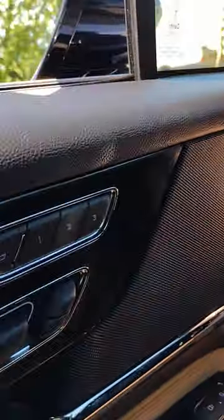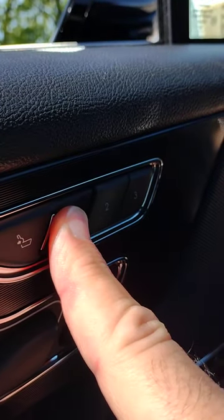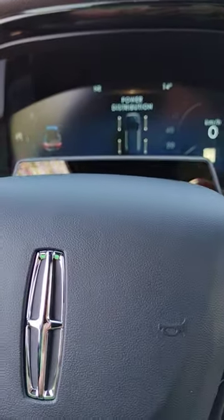Once you do, go back to the driver door and hit number one. When it beeps, you've locked in your seating position. Enjoy your new Lincoln!